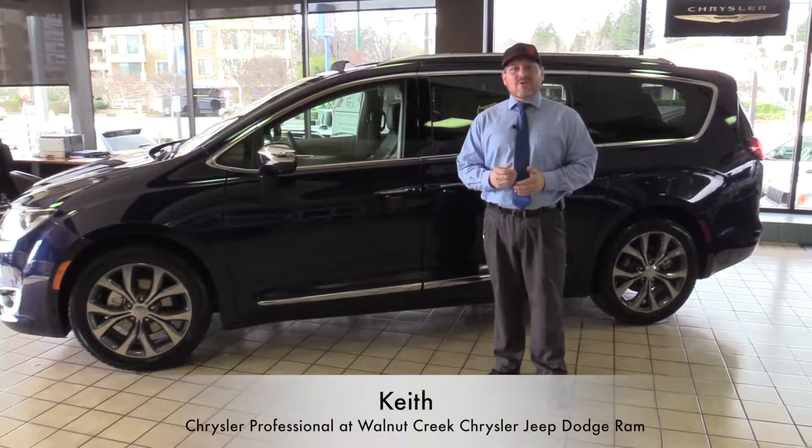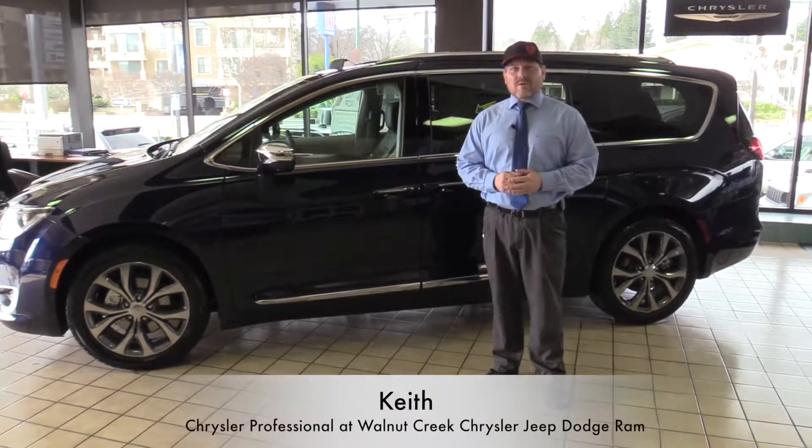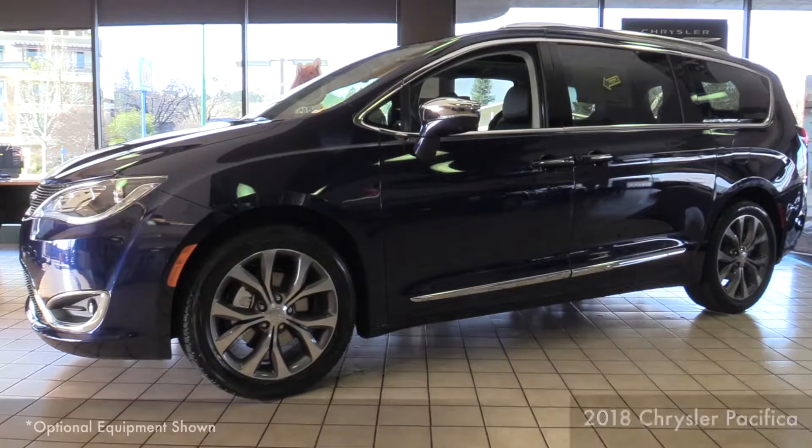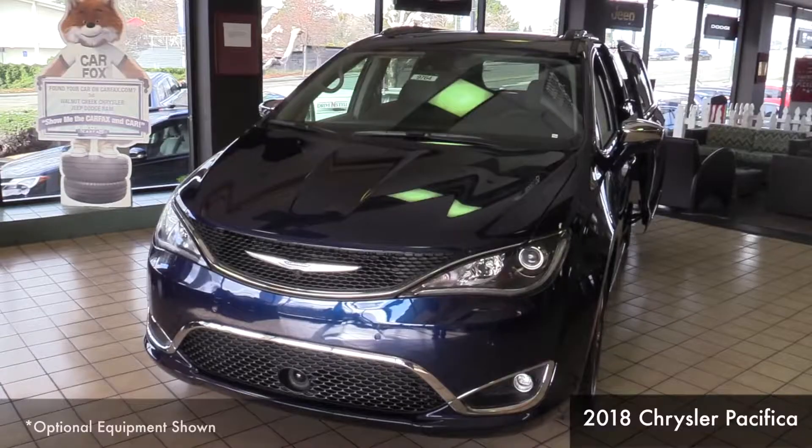Hello, I'm Keith, Internet Manager here at Walnut Creek Chrysler Jeep Dodge Ram. Just wanted to take a moment to highlight some of the features of the all-new 2018 Chrysler Pacifica minivan.